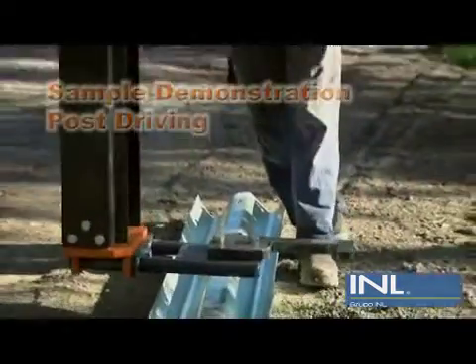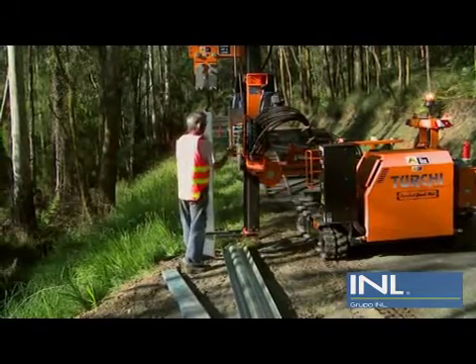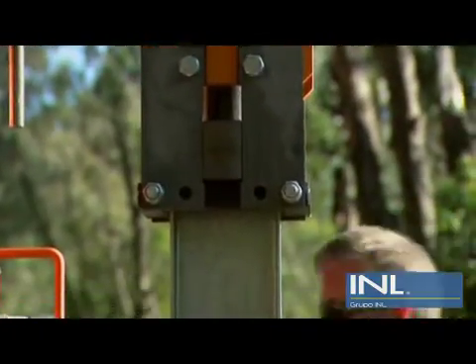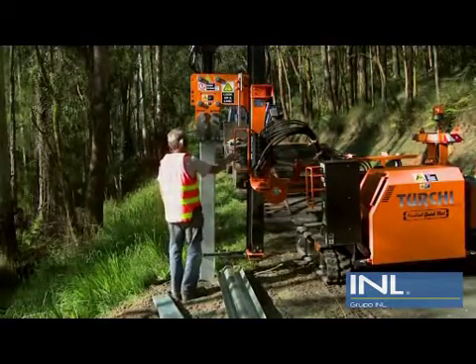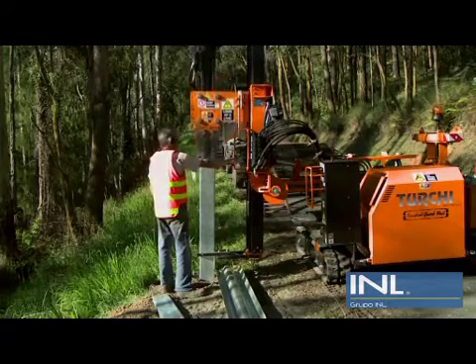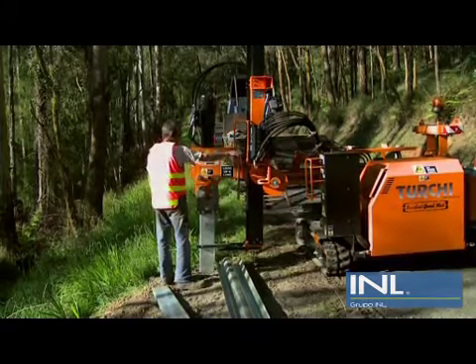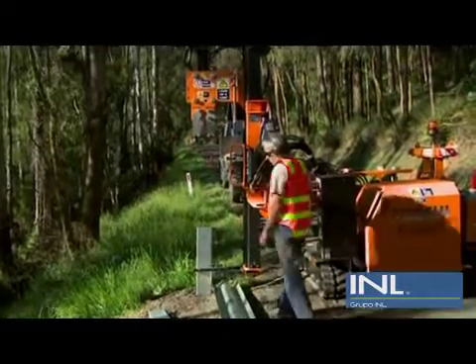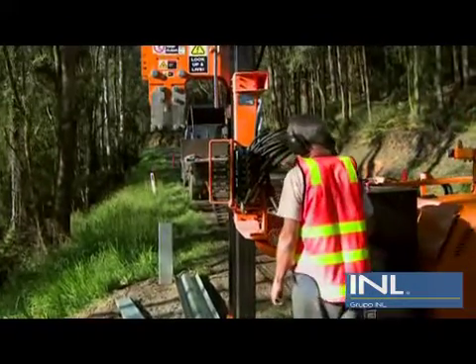Now let's have a look at what it can do. Darren our operator is installing a steel guard rail on the dangerous side of a mountain road. Note, the steel post is held at the bottom and at the top, which prevents sliding, as in the old tractor method. Hence, the TourKey 260 delivers a very accurate result. As you can see here, once the first post is in, it's a very easy and speedy process to line up and drive the next post.